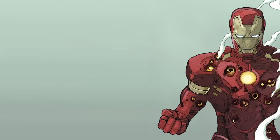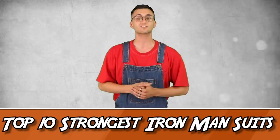What is going on, all you nerdy folk out there — my name is Jack, and today we are going to be taking a look at some of the strongest suits that Tony Stark has ever created. So without further ado, let's get into it.